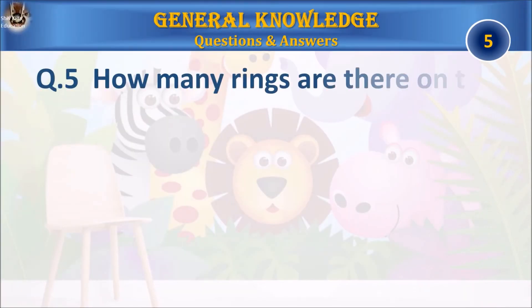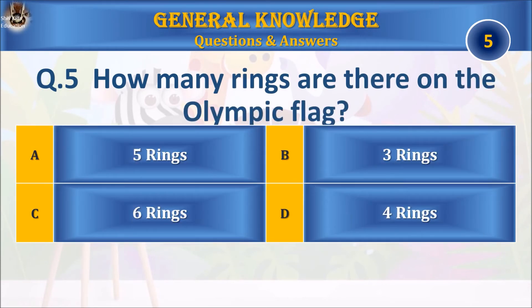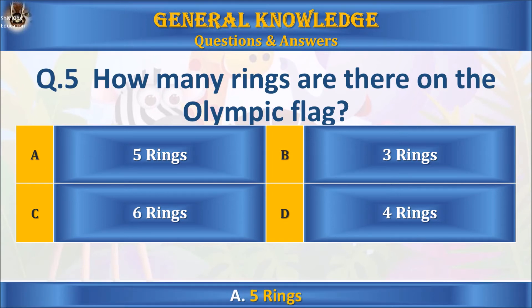Question 5: how many rings are there on the Olympic flag? A: 5 rings, B: 3 rings, C: 6 rings, or D: 4 rings? Your time starts. The answer is A: 5 rings.